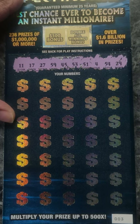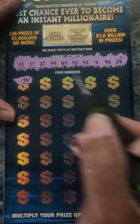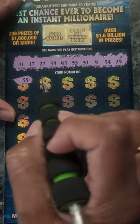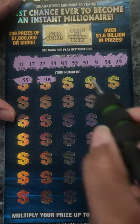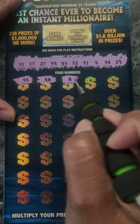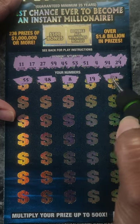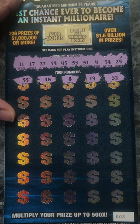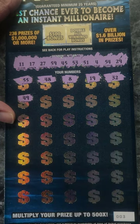And this is ticket number 3. Okay, so let's see: $55, $48. Also you can find some multipliers as well, which that would be nice. $8, $19, $32.